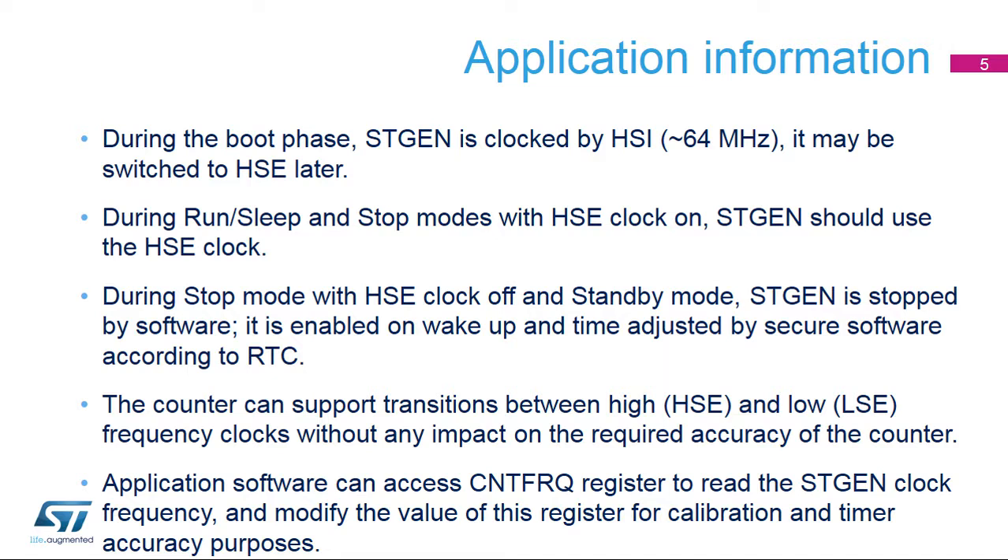Transitions between high HSE and low HSE frequency clocks are supported without any impact on the required accuracy of the counter. Application software can access the CNT-FRQ register to read the STGen clock frequency, and modify the value of this register for calibration and timer accuracy purposes.